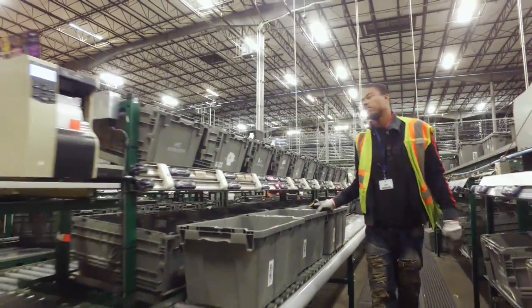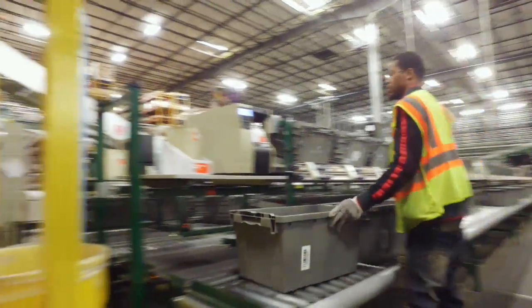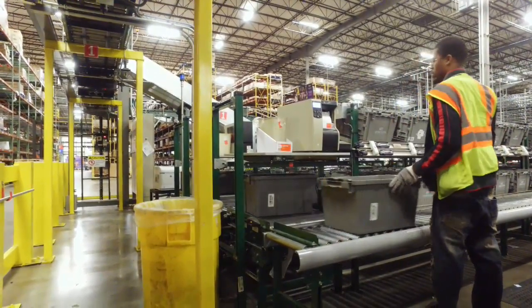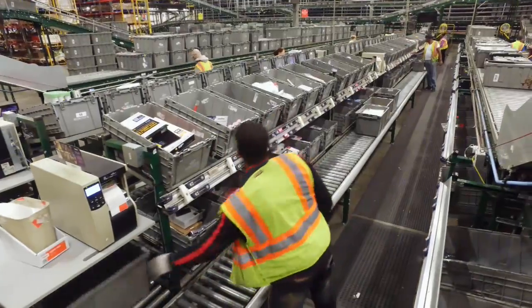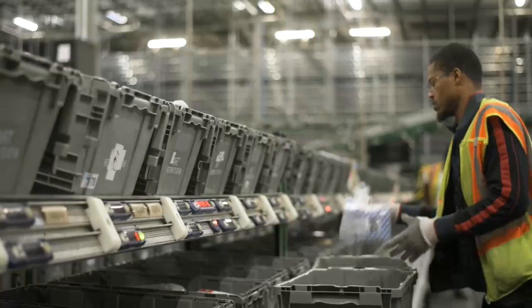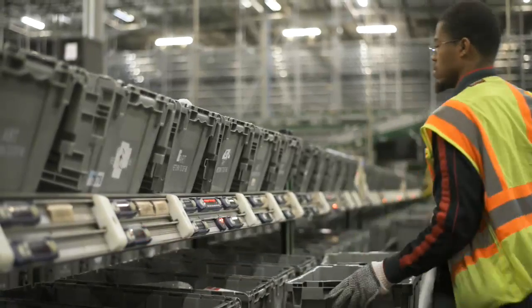What ART allows us to do is store product very efficiently, pick product very efficiently in the right quantities that we need for our stores, and sequence it in a tote that allows our stores to stock it effectively and efficiently.